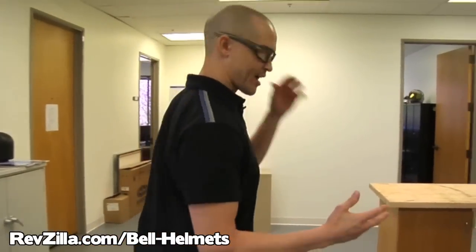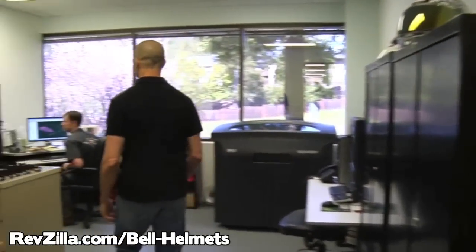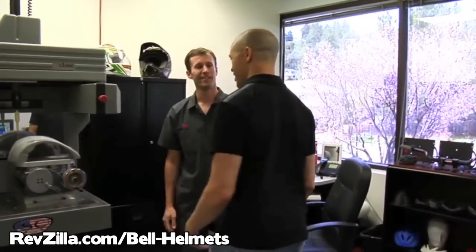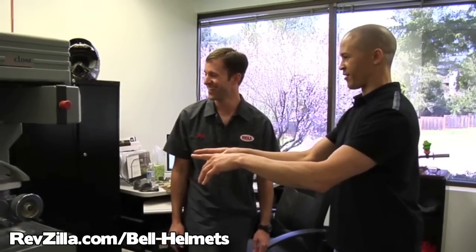So we got our design from the industrial design guys. Now we're going to go see Greg Dean — he's going to show us what's next. Hey Greg, I'm Craig. I just left Hilgar and he was showing us a lot of the designs and said that you are our next stop in the process of getting a helmet made. So first off, what do we got going on right here?